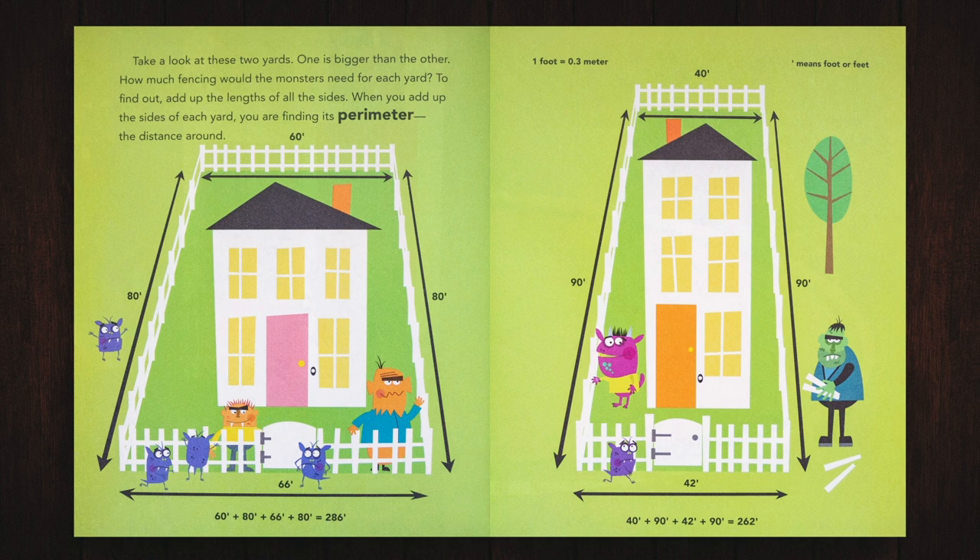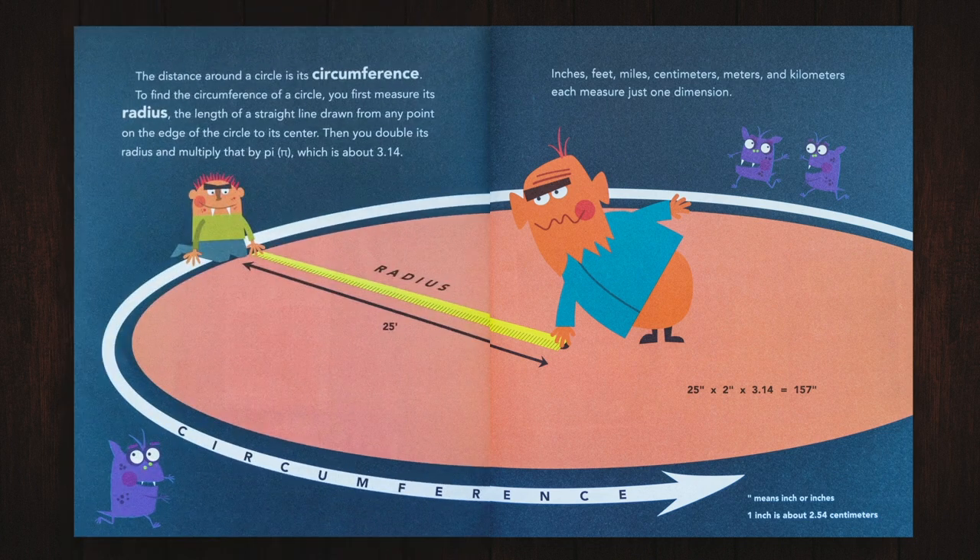The distance around a circle is its circumference. To find the circumference of a circle, you first measure its radius — the length of a straight line drawn from any point on the edge of the circle to its center. Then you double its radius and multiply that by pi, which is about 3.14. Inches, feet, miles, centimeters, meters, and kilometers each measure just one dimension.